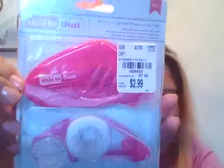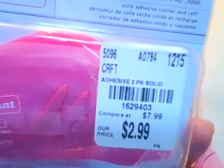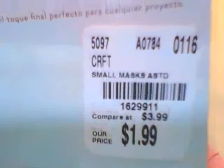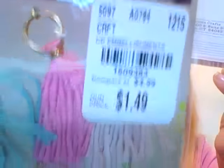I also got this adhesive tape runner — I've been seeing a lot of people haul these and I finally found one. It was just sitting on one of the shelves, so I picked it up. It was $2.99. Then I found these cute little gold stickers — love the triangles. This was $1.49, even though the regular price was $3.99, and the tape runner's regular price was $4.99.